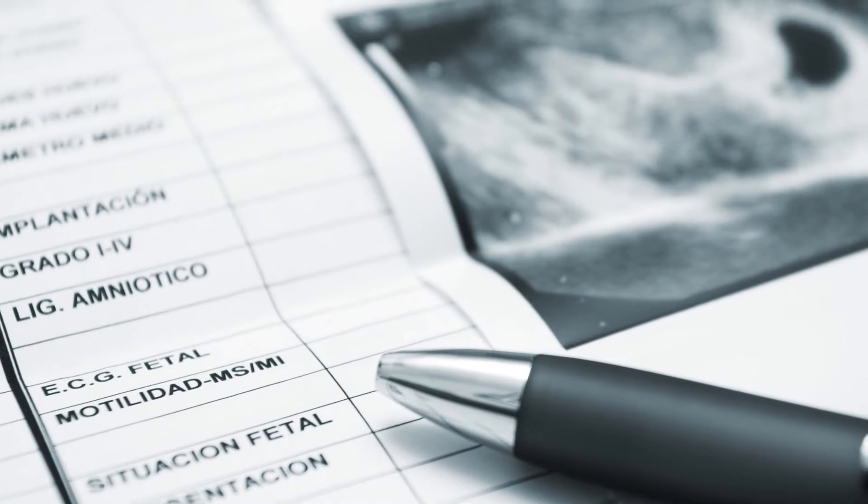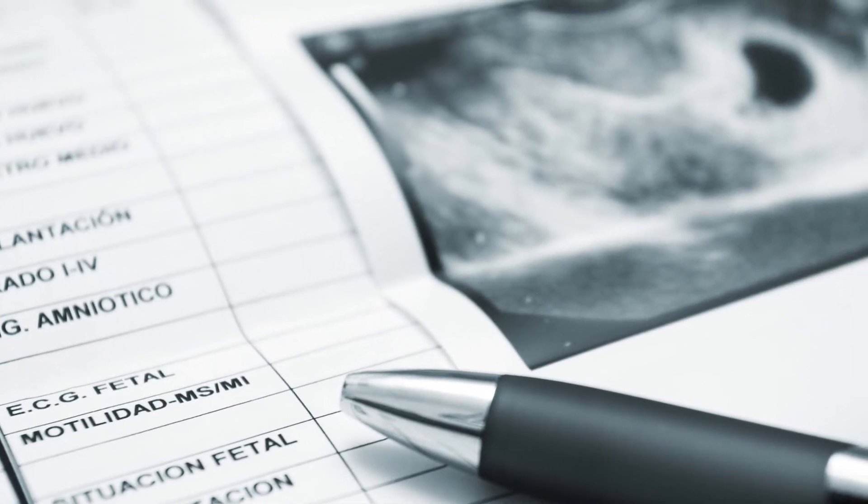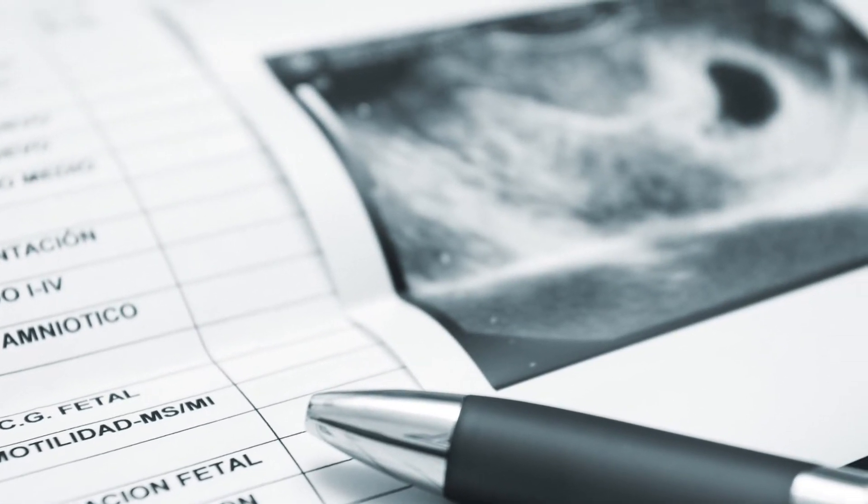Now, why you may need an ultrasound? There can be various reasons why your doctor can ask for an ultrasound. Sometimes your doctor would ask you to get an ultrasound if he notices any problems during the previous ultrasound or during the blood test. Apart from all the medical reasons, sometimes ultrasounds are also used for non-medical reasons, such as creating images of the baby.